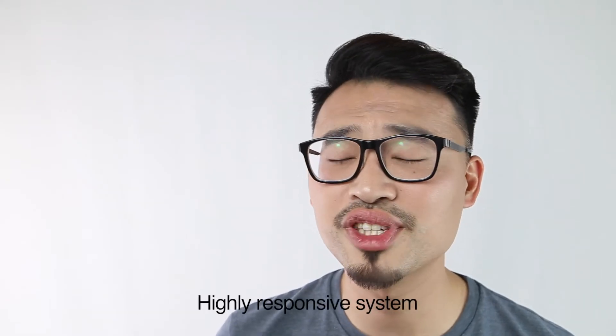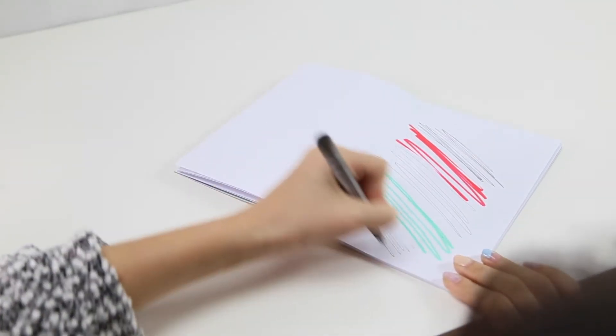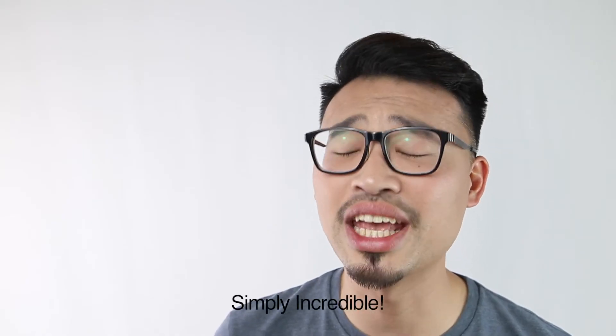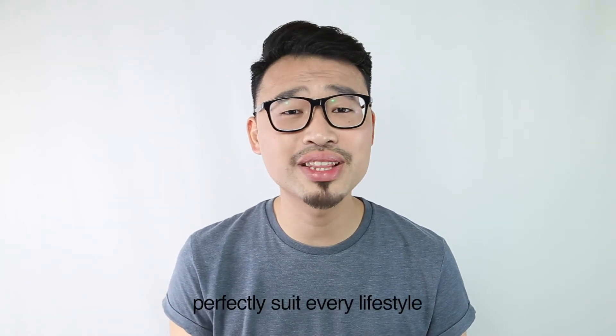The highly responsive system scans signals more than 240 times per second. This technology delivers true writing sensation. Simply incredible! How does the Steelconnect MacBook perfectly suit every lifestyle?